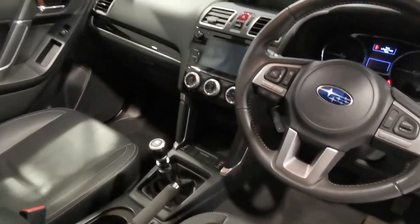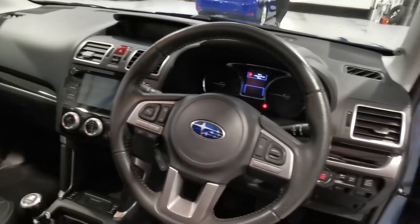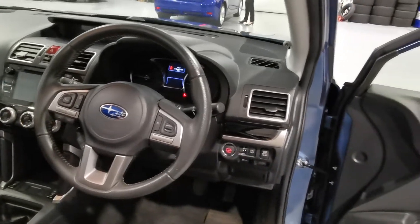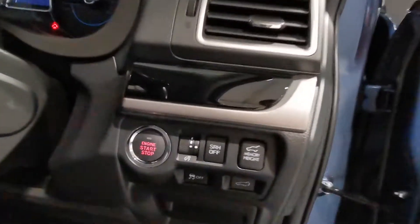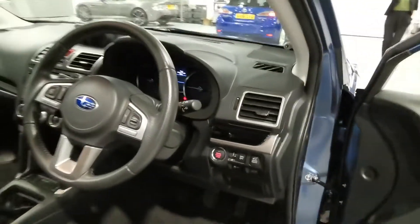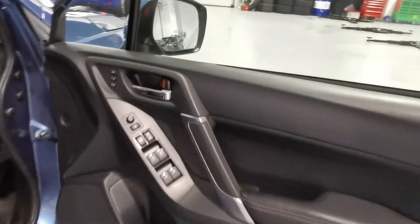Heated seats, sat nav — all touch display in the center. Multi-function steering wheel with cruise control. Memory function on the seat as well.